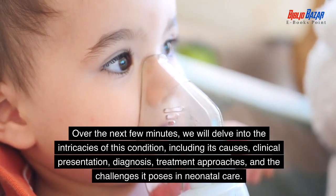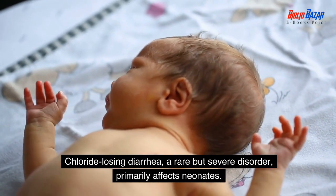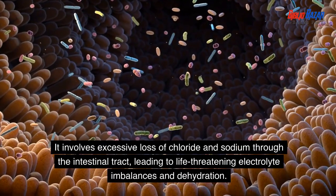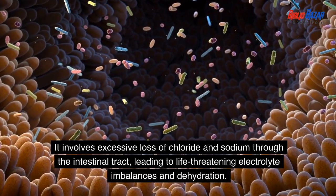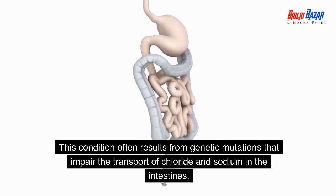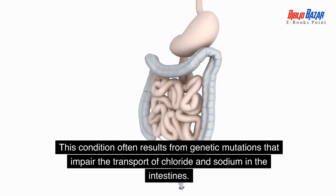Chloride losing diarrhea, a rare but severe disorder, primarily affects neonates. It involves excessive loss of chloride and sodium through the intestinal tract, leading to life-threatening electrolyte imbalances and dehydration. This condition often results from genetic mutations that impair the transport of chloride and sodium in the intestines.